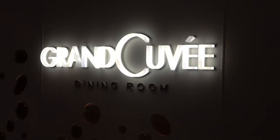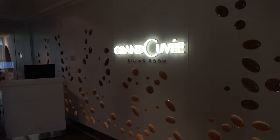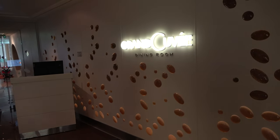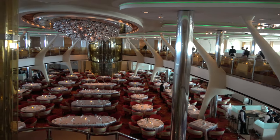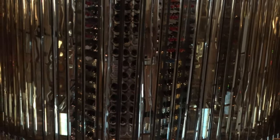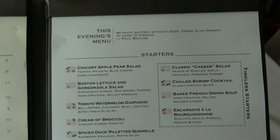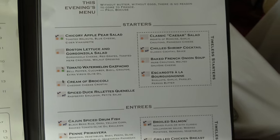The main dining room on board the Silhouette is the Grand Cuvee. With My Time Dining you're on deck four; set time dining is on deck three. You can make reservations on the app, or speak to someone at the podium — sometimes you get right in, sometimes you get a pager. It's a very large main dining room over two floors with a really cool chandelier and a giant wine cellar as the centerpiece. The menu has permanent tunnel starters every night plus items on the left that change out along with the entrees.